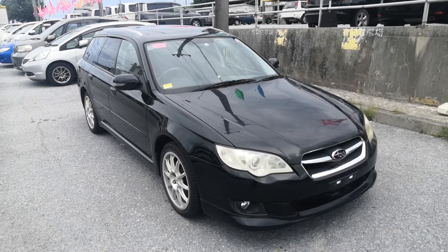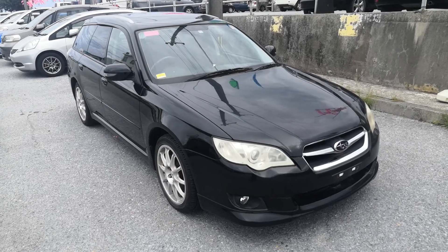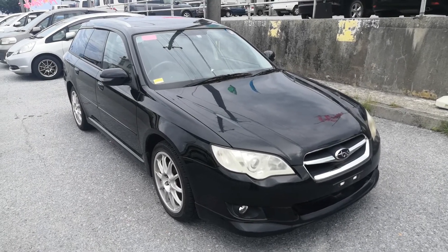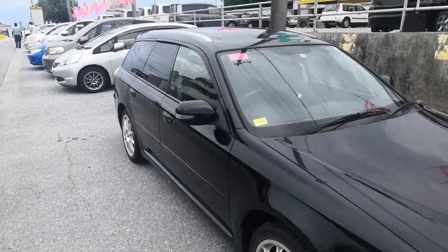Today I'm going to show you this 2006 Subaru Legacy B4 Wagon. This is the non-turbo edition. It's got just over 95,000 kilometers on it, which is about 58,000 miles. Let's take a look around and show you the features inside.